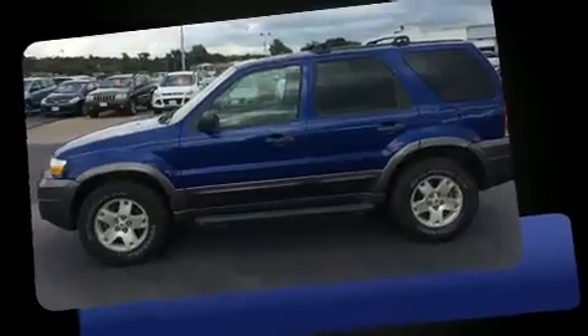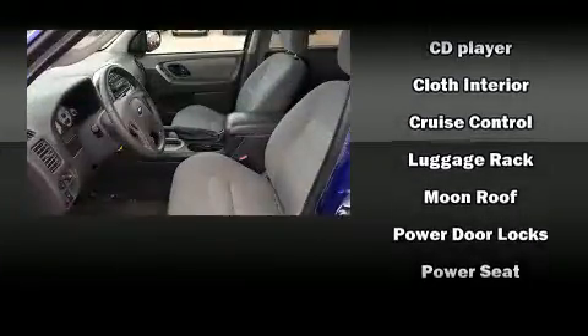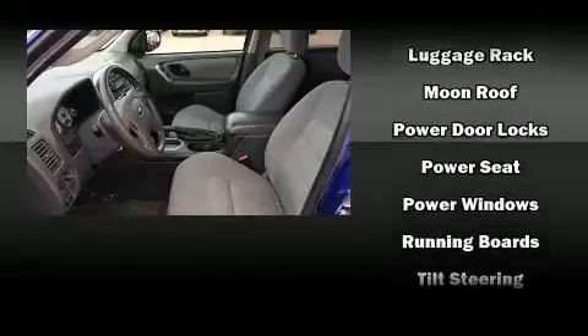Passengers are protected by various safety and security features, including dual front impact airbags with occupant sensing airbag, brake assist, a panic alarm, and four-wheel disc brakes with ABS.